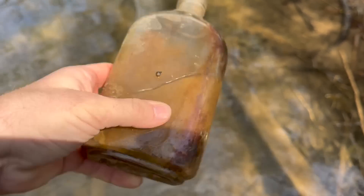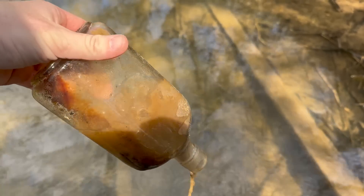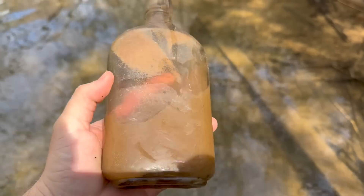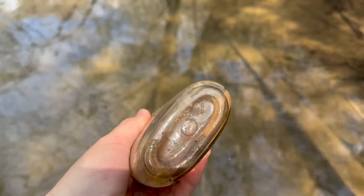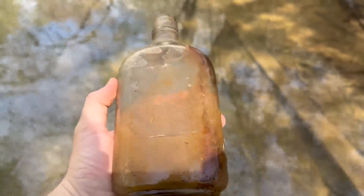I just snagged another whiskey flask. Sadly this one is unembossed as well. One of these guys one day is going to have something awesome on it coming out of this creek, but today's not the day.